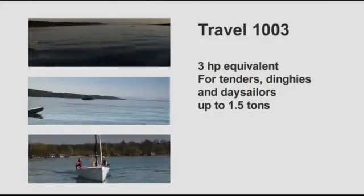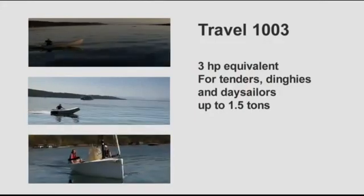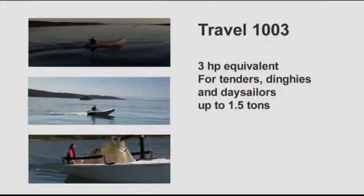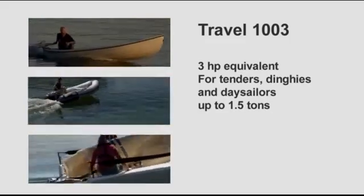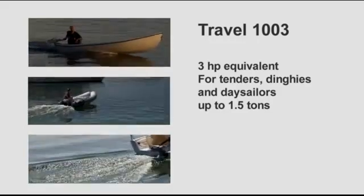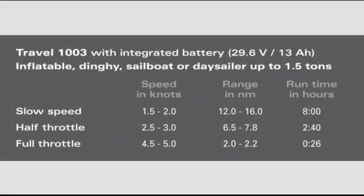The larger model, the Travel 1003, is the equivalent to a three horsepower gasoline outboard. It has 30% higher battery capacity and 10% higher overall efficiency, however it can also draw more power from the battery. It will push tenders, dinghies, and day sailors up to one and a half tons very nicely. At slow speed of one to two knots, you can run for 12 to 16 nautical miles. At half throttle — two and a half to three knots — you can run for six to eight nautical miles. And at full throttle — four and a half to five knots — you can run for two to two and a half nautical miles.